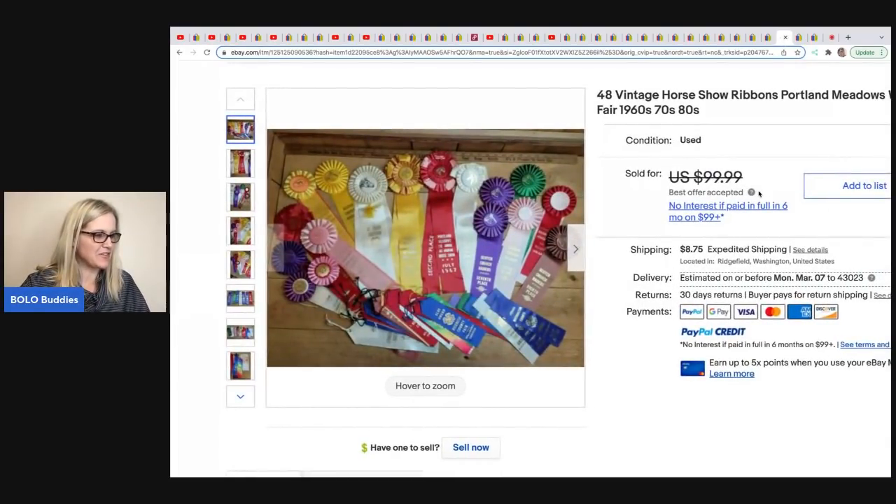This one comes from Farm Girl Scavenger Noelle. These ribbons — she paid $2 for them and took a best offer of $50. Her tip of the day: she takes a ceramic curling iron and flattens them with that. If you see ribbons that are all crinkled up, a ceramic curling iron is your answer. Really, really great item.